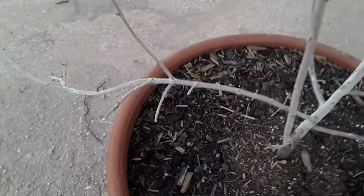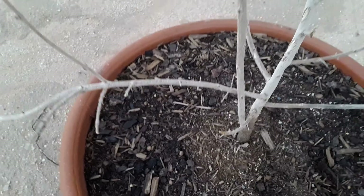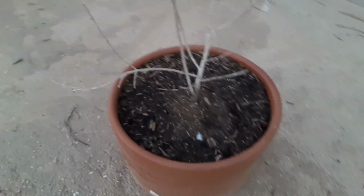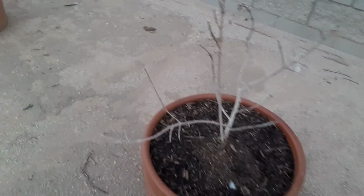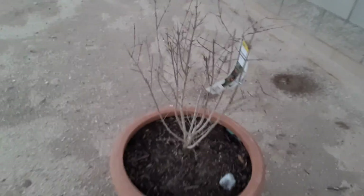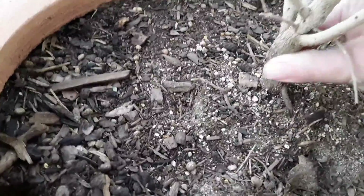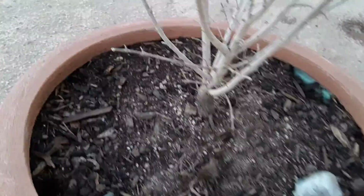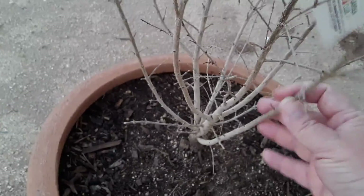I gotta water them — they're wet and dry, dry. I don't understand why there's rabbit pellets up here. I mean, it's about a foot off the ground. Look how thick this is. Yeah, I need to water again.